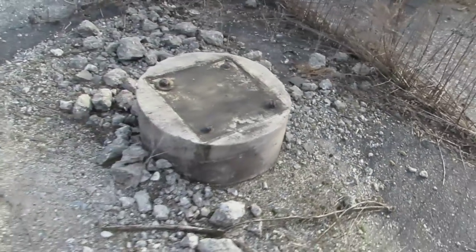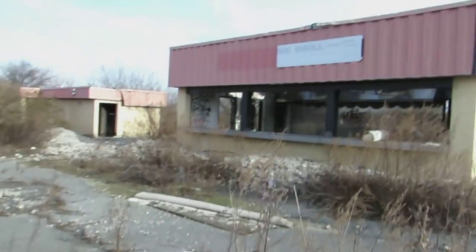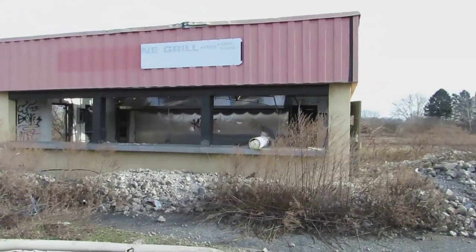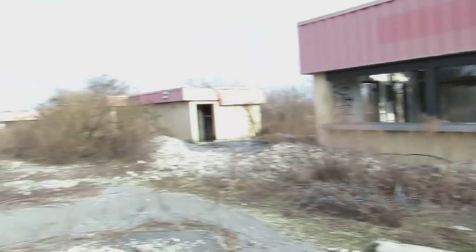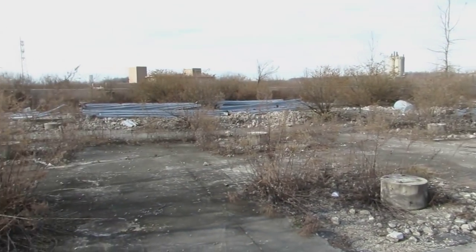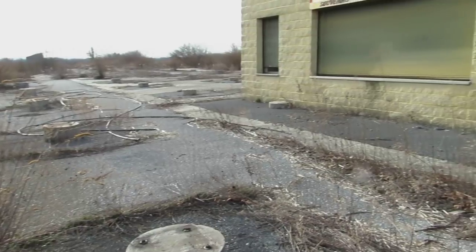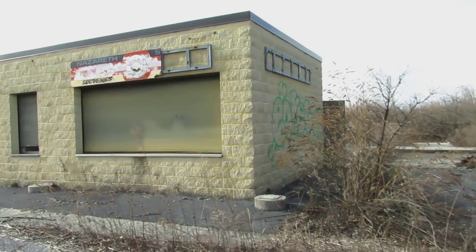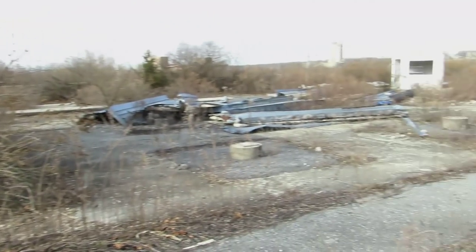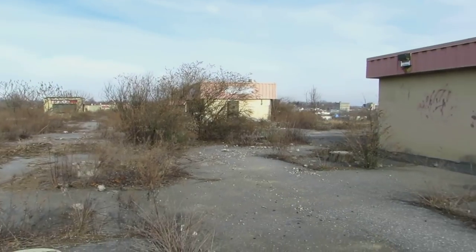This is where the grandstands would have been — all these footers to hold the stands for the fans. Grills and concessions. This was the fan area. Souvenir shop over there, another souvenir shop down there, a few food concessions, restrooms — everything you need.